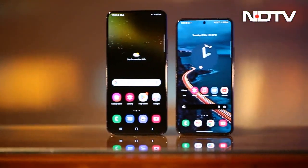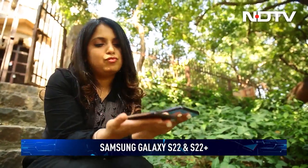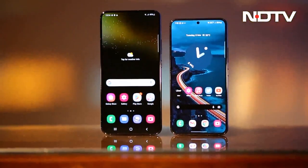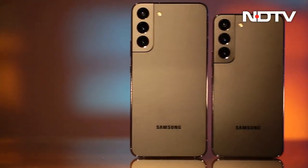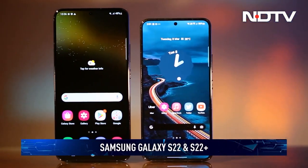It takes two to tango and Samsung's latest duo is here to spice up the extremely competitive value flagship segment. Two phones, top-of-the-line specs and just a few differences to segregate them. Can they fend off intense competition from OnePlus, iQOO, Oppo, Vivo and most importantly the ever-popular Apple iPhone? That's what we are here to find out in the CellGuru review of the Samsung Galaxy S22 and S22 Plus.